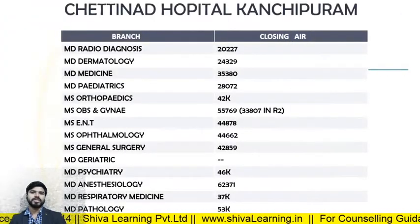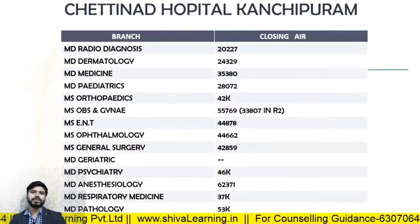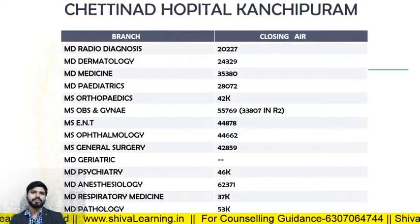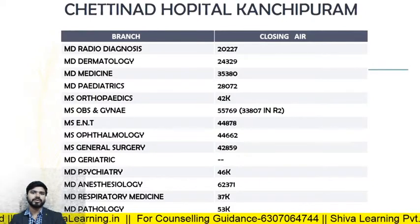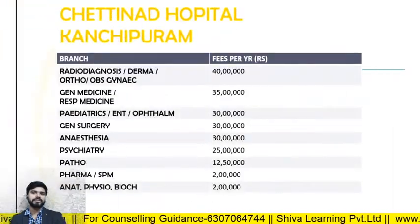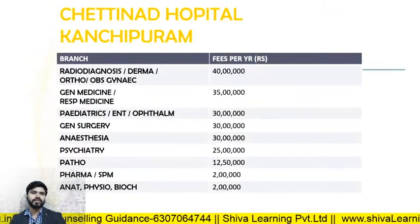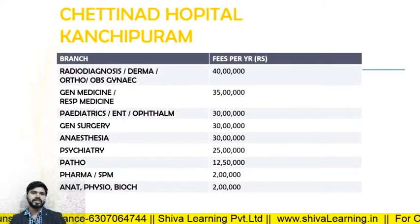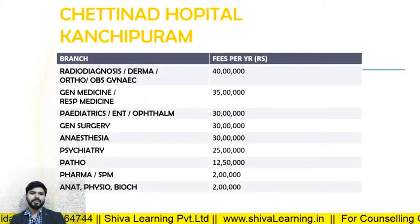For Chettinad Hospital Kanchipuram Chennai, the closing ranks in 2019: MD Radio Diagnosis — 20227; MD Derma — 24329; MD Medicine — 35380; MD Pediatrics — 28727. The fee structure: Radio Diagnosis, Derma, Ortho, Obs and Gynae — 40 lakhs per annum; General Medicine, Respiratory — 35 lakhs per annum; Pediatrics and ENT — 30 lakhs per annum.